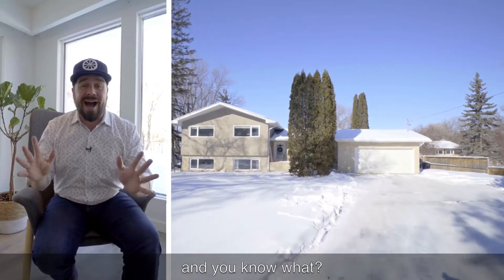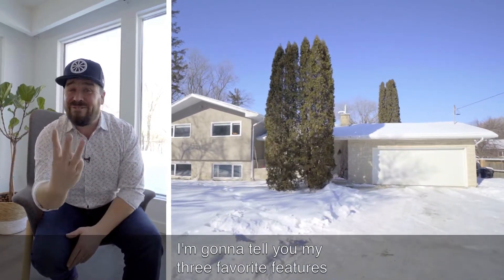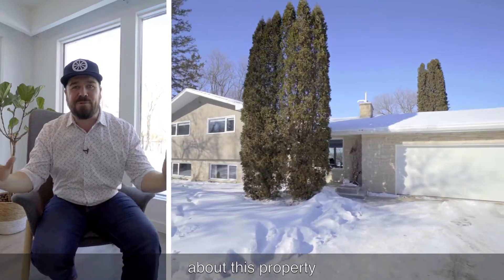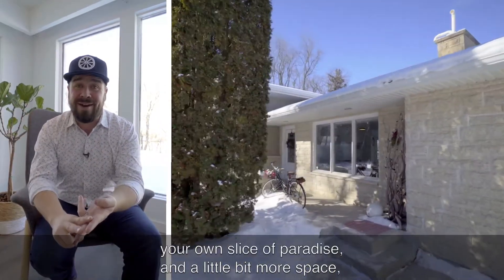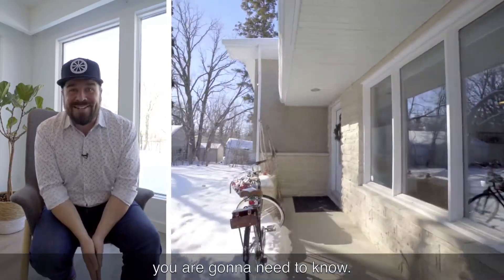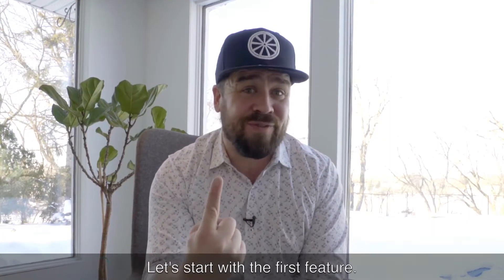I'm going to tell you my three favorite features about this property. If you're on the hunt for a home, your own slice of paradise and a little bit more space, you are going to need to know. Let's start with the first feature.